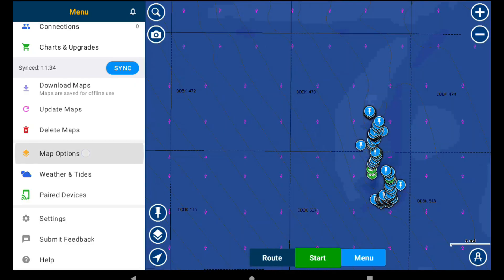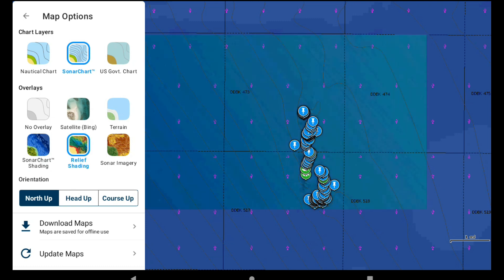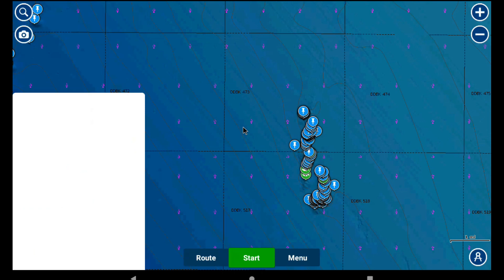We have sonar chart selected and we have sonar chart shading. Look at this area here that I'm tapping on. We'll go back to this menu and I'll show you what it looks like to change it. Keep your eye right here where the mouse is moving. Let's change it — if you look over here on the left side of the menu, I go to relief shading. Look at that — we get some color, and this can start defining things a little differently.